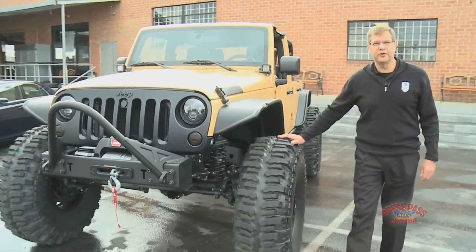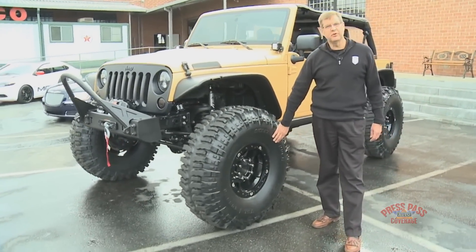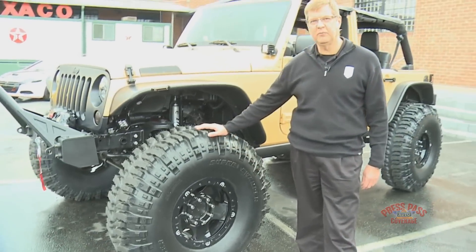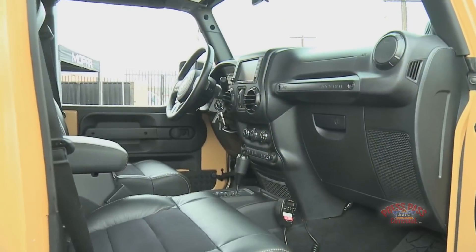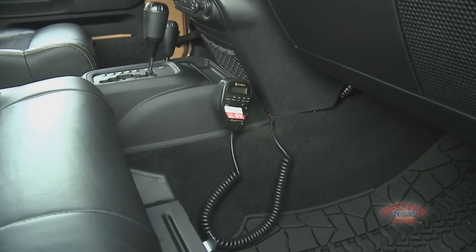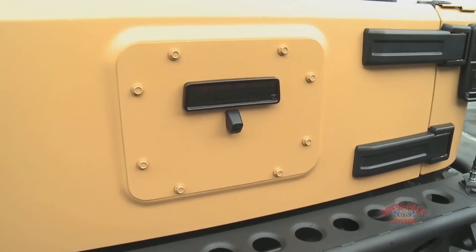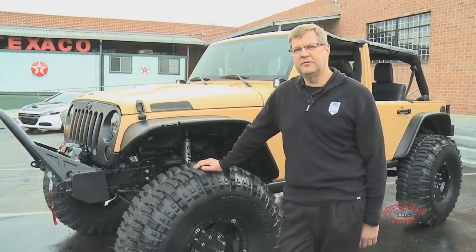Coming over to the 42-inch tires, they're mounted on our eight-lug beadlock wheels — again, these are prototype wheels we're gauging interest on, and something we might bring to production. A couple of electronic features round it out: one is a CB radio tuned for off-road use, and also an integrated backup camera integrated into our navigation screen that helps you get out of some very difficult spots you might find yourself in.